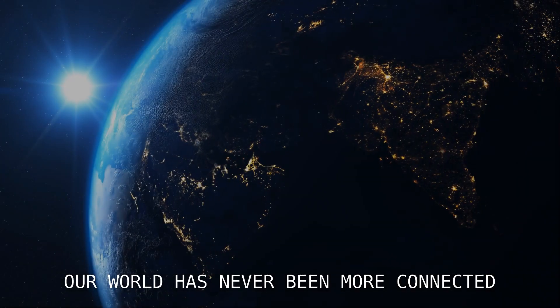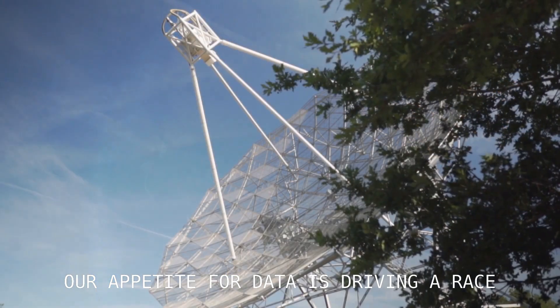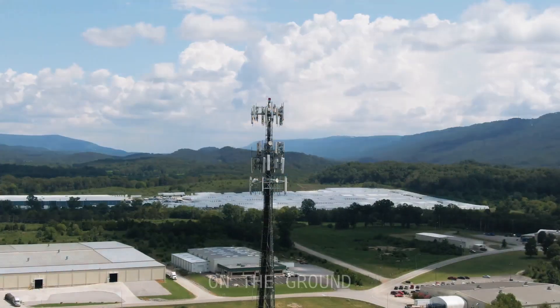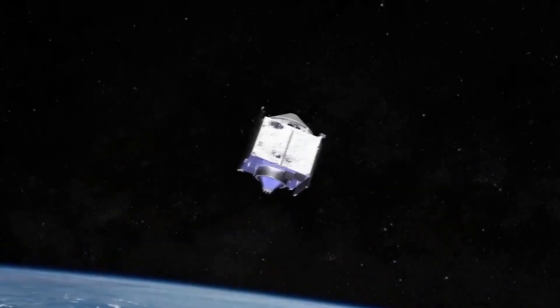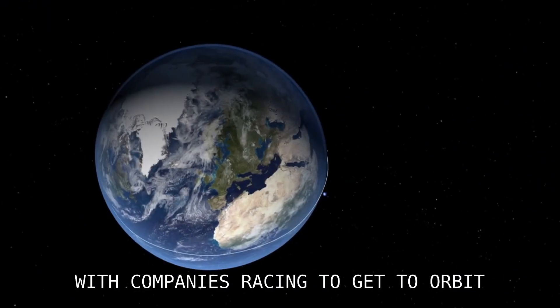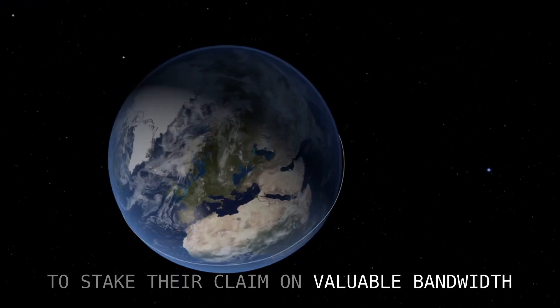Our world has never been more connected. Our appetite for data is driving a race to deliver network capacity on the ground, at sea and in the sky. Satellites are a key node in this network, with companies racing to get to orbit to stake their claim on valuable bandwidth.